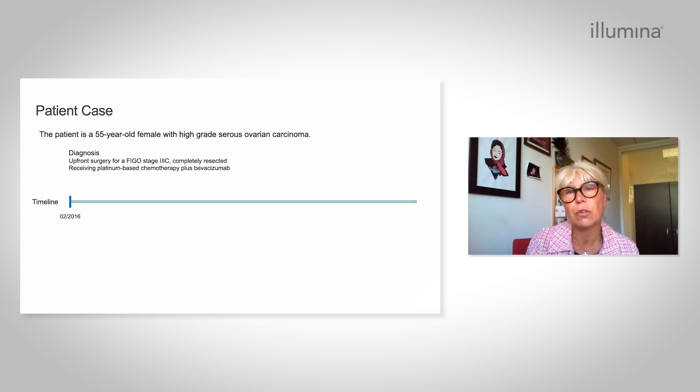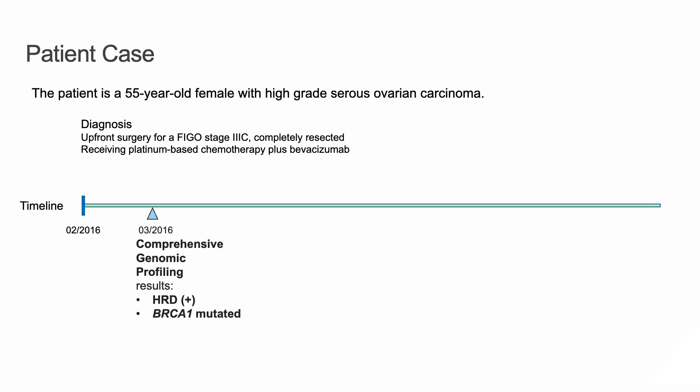The good news is that the patient received upfront surgery and was completely resected. She received, as a standard of care, platinum-based chemotherapy and bevacizumab. We also had the possibility to perform comprehensive genomic profiling, and the results showed the patient is BRCA1 mutated and HRD test positive.